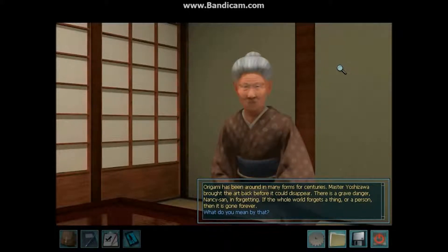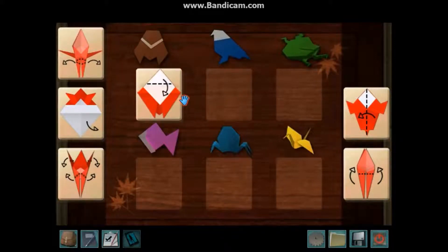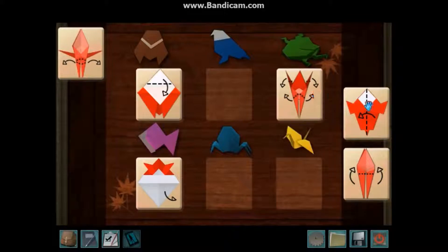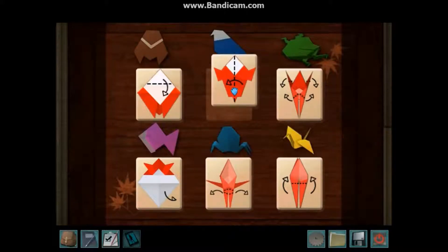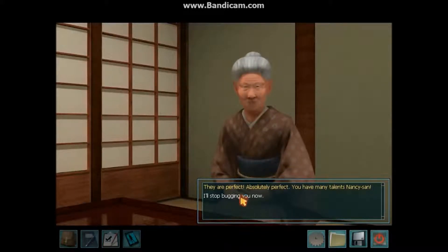What do you mean by that? I have for you here a selection of origami patterns, a few steps away from the last step. You must simply match the pattern to the completed design. Alright, let's start off easy. This kind of looks like that. I believe this is the fish. The bird? This one could be... I don't know. Frog looks complicated. Now we're going to go with that. They are perfect — absolutely perfect. You have many talents, Nancy-san. Why, thank you. I'll stop bugging you now. Come again.